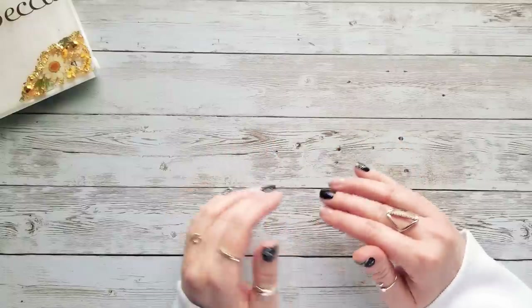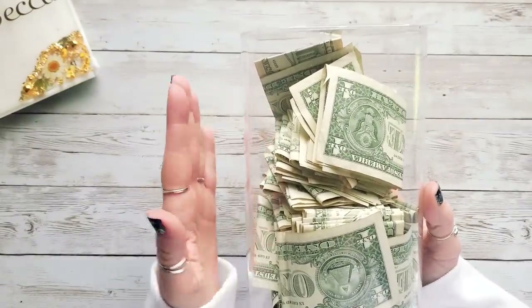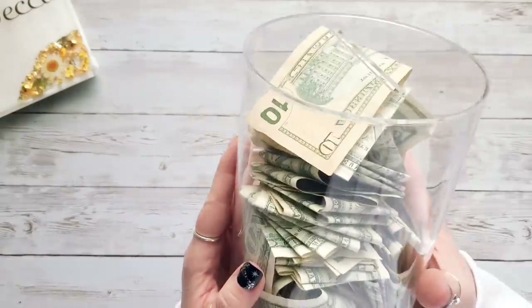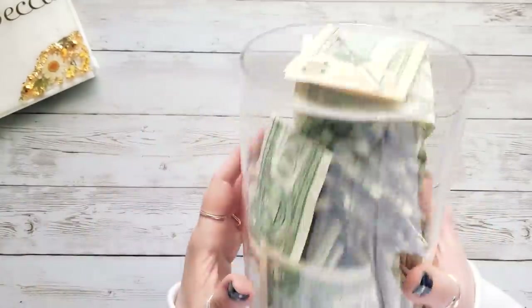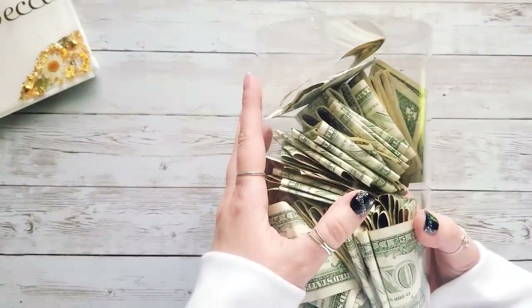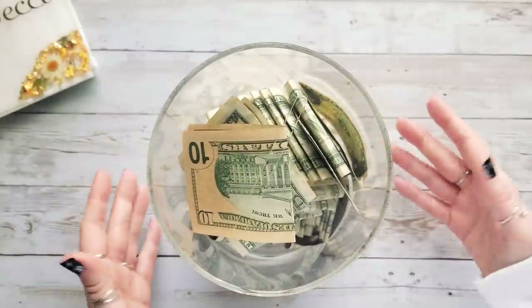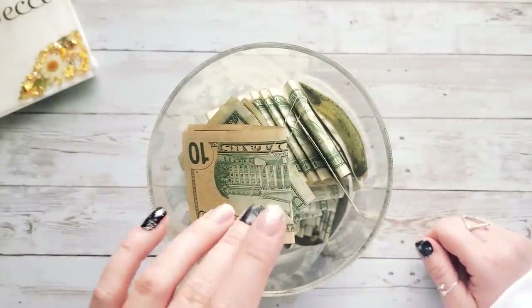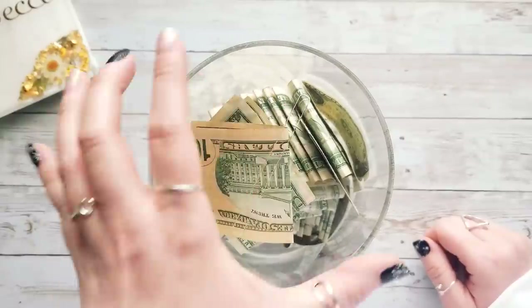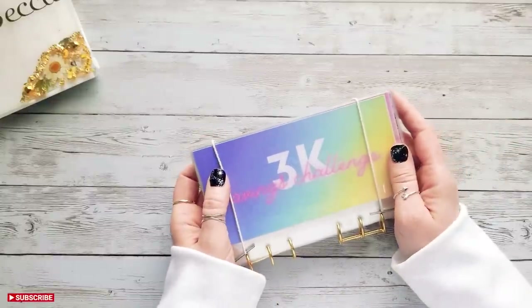The next savings challenge is a rollover from 2022 — my one dollar savings challenge. We're going to keep rolling with this because my jar is nowhere near full. Since it doesn't have a stopper we have to bust it open, so we want to let it get as full as possible before we do that. I really like keeping the dollars in the jar where I can't count them — I want to be surprised when we're finished. We're going to keep rolling with this one into 2023.